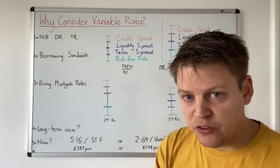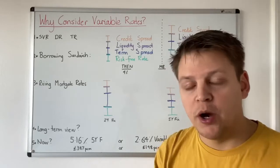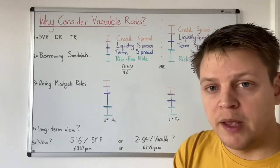Josh, why would you consider variable rate mortgages on your buy-to-let properties? Hi everyone, hope you're doing really well. Welcome to this video. I'm going to explain my thinking behind it. Blue Sapphire, thank you ever so much for your comment. Hopefully this helps you. I'm now going to explain variable rate mortgages.